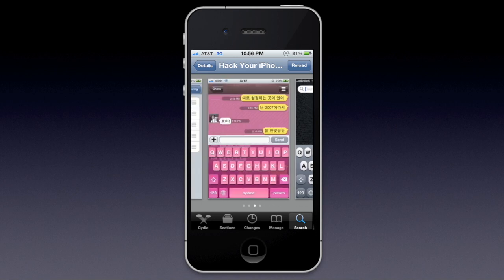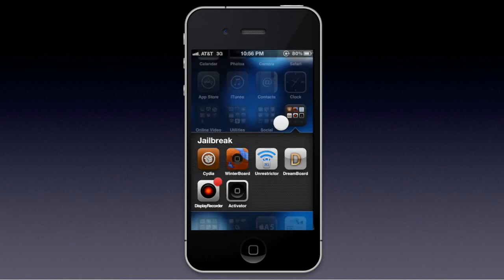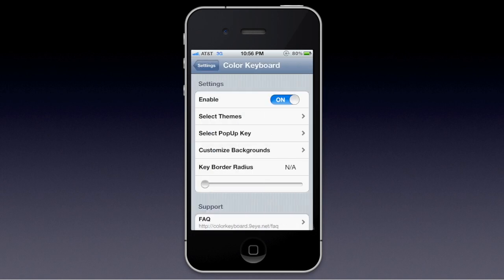You're seeing some examples of this. The repo is Hack Your iPhone, and the author is Yoo Sung Kim. So then you're going to want to go into Settings after you download it. You're going to have to re-spring after you do this, so just be ready for that.